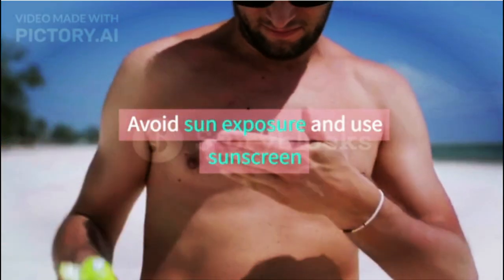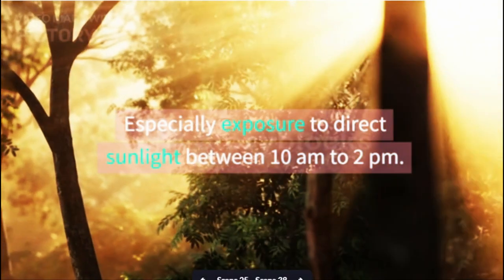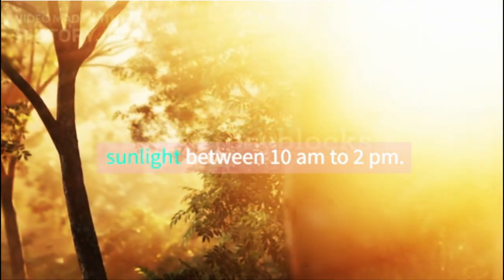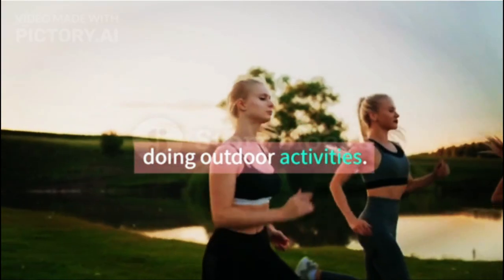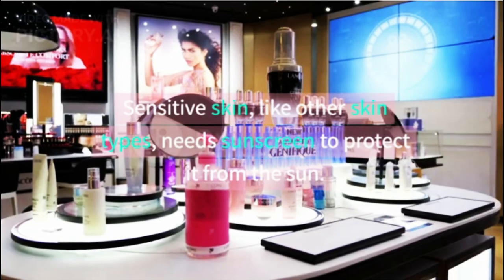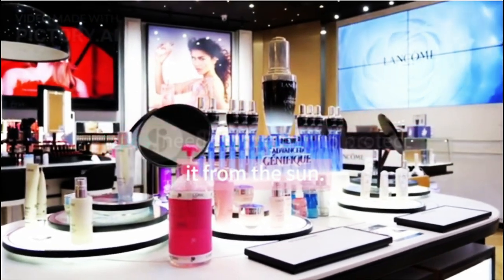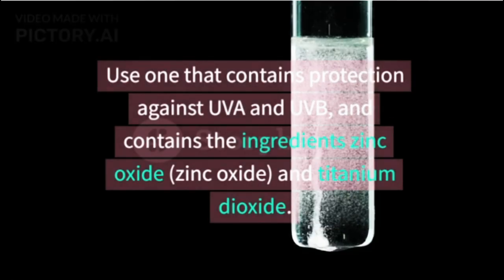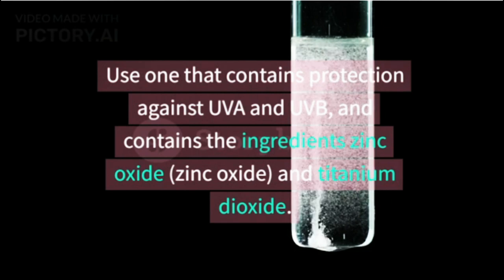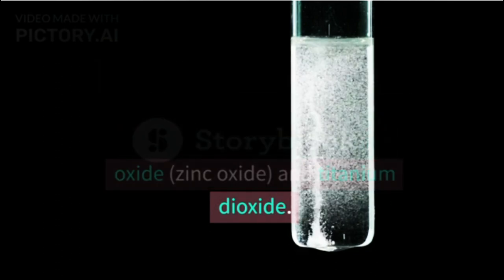Avoid sun exposure and use sunscreen, especially exposure to direct sunlight between 10 am and 2 pm. To be safe, use sunscreen before doing outdoor activities. Sensitive skin, like other skin types, needs sunscreen to protect it from the sun. Use one that contains protection against UVA and UVB, and contains the ingredients zinc oxide and titanium dioxide.